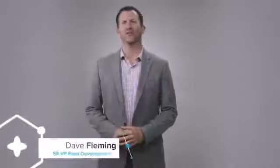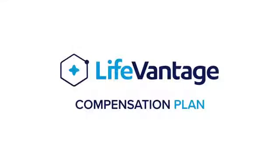Hi, my name is Dave Fleming. I'm the Senior Vice President of Field Development for LifeVantage. For the next few minutes, I want to introduce to you the LifeVantage Compensation Plan. LifeVantage has a fantastic compensation plan that's very rewarding, but there are a few things I want to introduce you to that are going to help you understand it a little bit better.